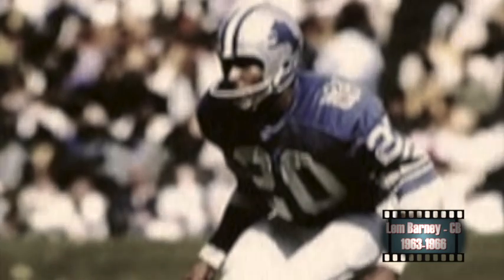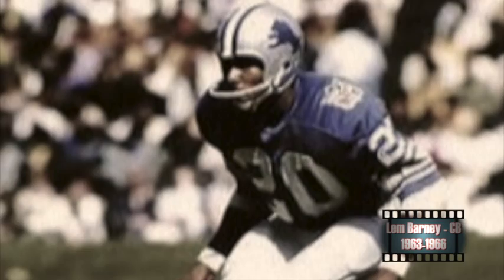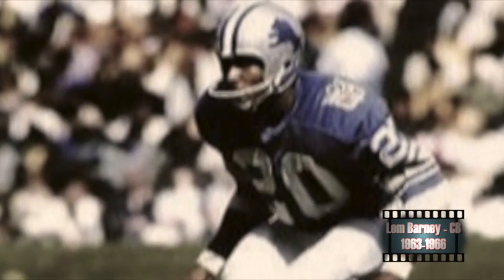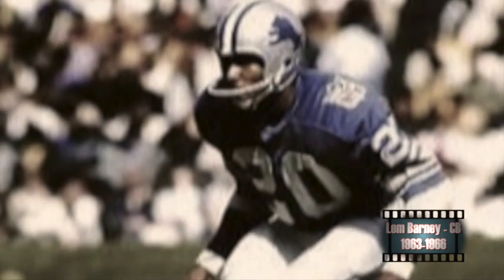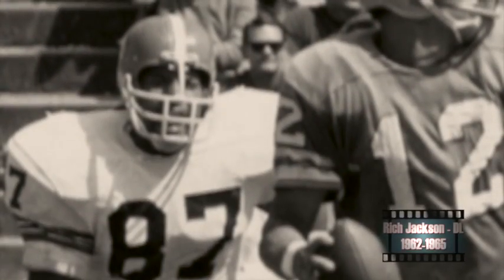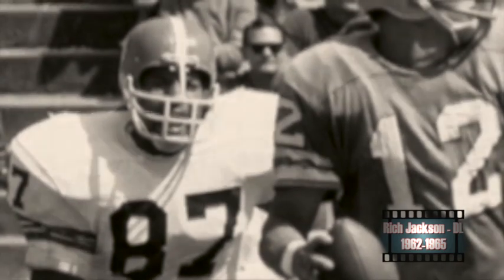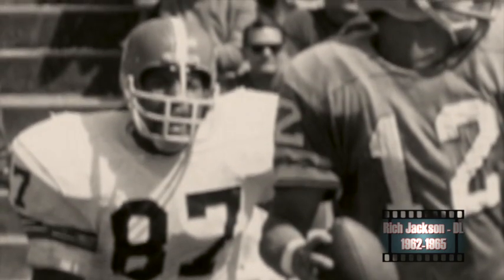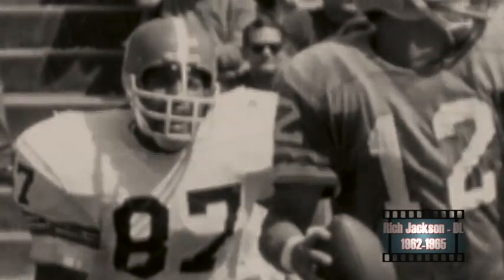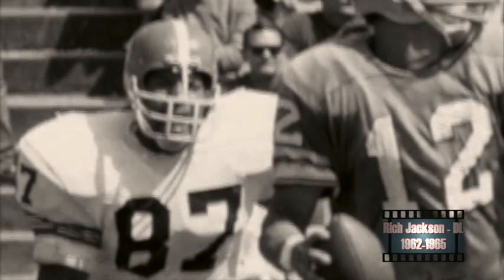Before Lem Barney went on to a Hall of Fame career with the Detroit Lions, he was an outstanding three-time All-SWAC performer at Jackson State, finishing his career with 26 interceptions. He was also an outstanding punter, averaging 41.6 yards per punt as a junior and 42.5 yards as a senior. Before he became a two-time AFL All-Star and two-time NFL All-Pro, Rich 'Tombstone' Jackson was an outstanding defensive lineman for the Southern Jaguars from 1962 to 1965 — one of the best players in program history, one of the more underrated players in NFL history, and someone who should be in the Pro Football Hall of Fame.